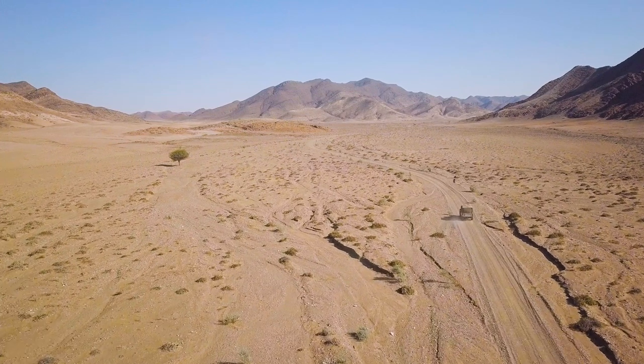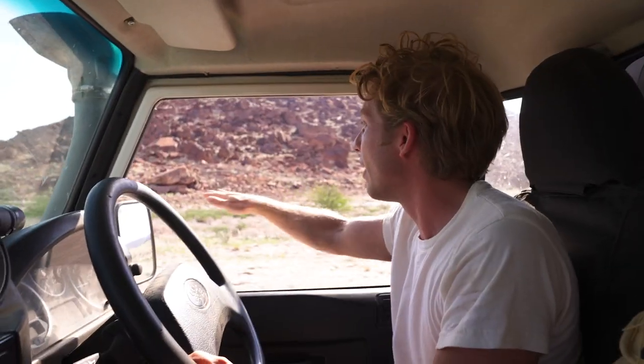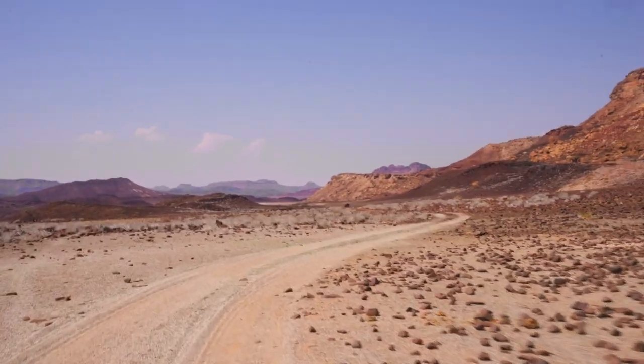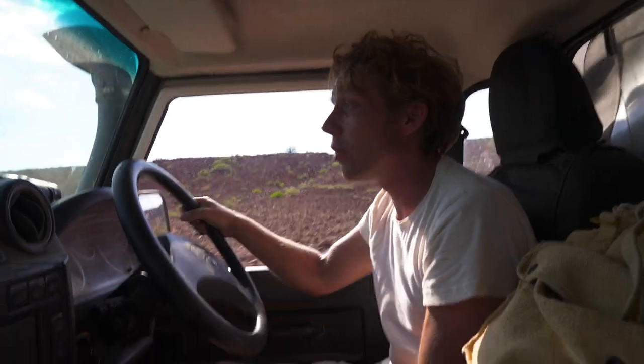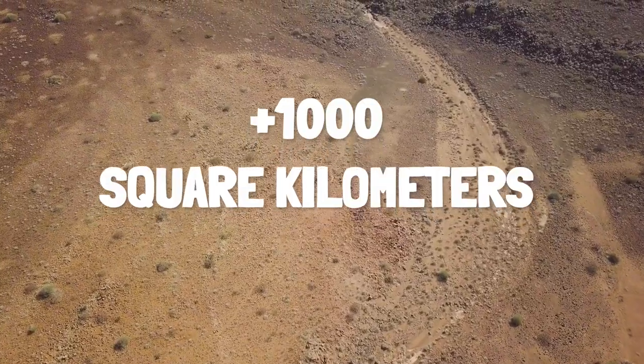The black rhino have learned to live in this very dry and hot environment. What we're going to do is just drive very slowly and scan the horizon to see if we can spot any rhinos that are out and about. Because it is so dry, the density of the population is very low — the rhinos around here will be over a thousand square kilometres per rhino. It's absolutely incredible.